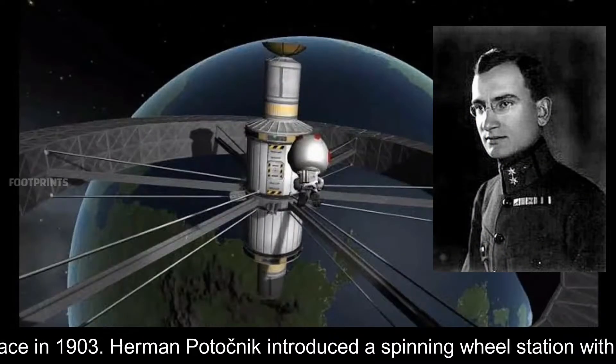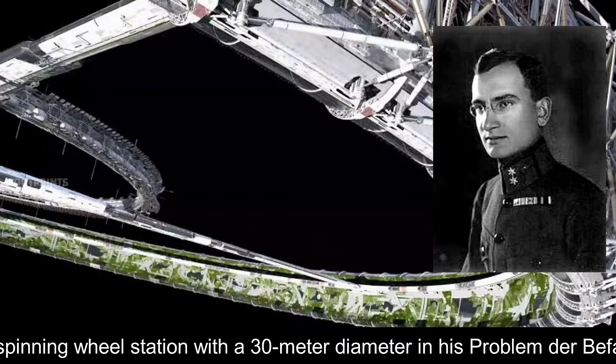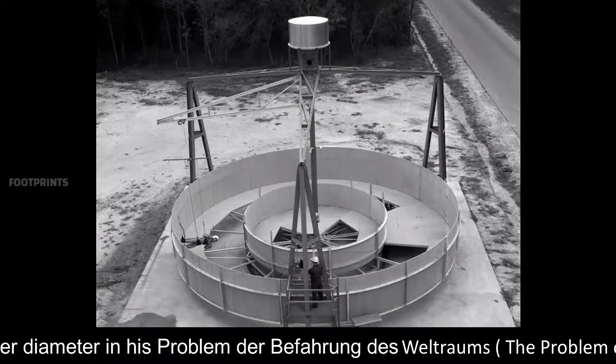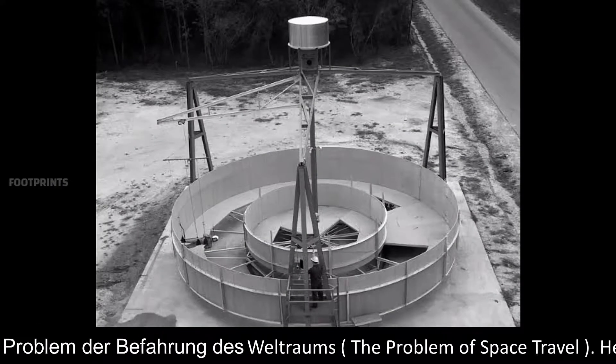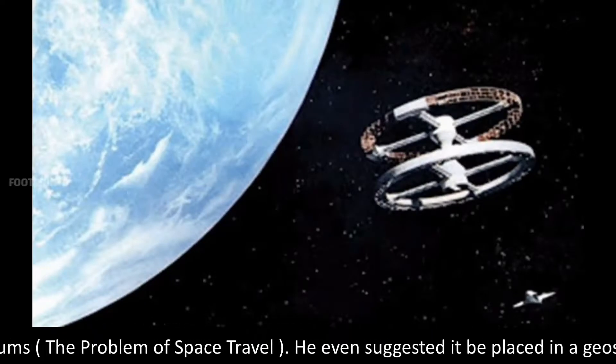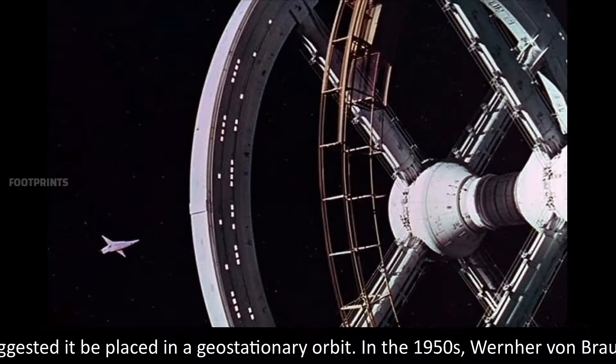Hermann Potočnik introduced a spinning wheel station with a 30-meter diameter in his work 'Das Problem der Befahrung des Weltraums' — The Problem of Space Travel. He even suggested it be placed in a geostationary orbit.